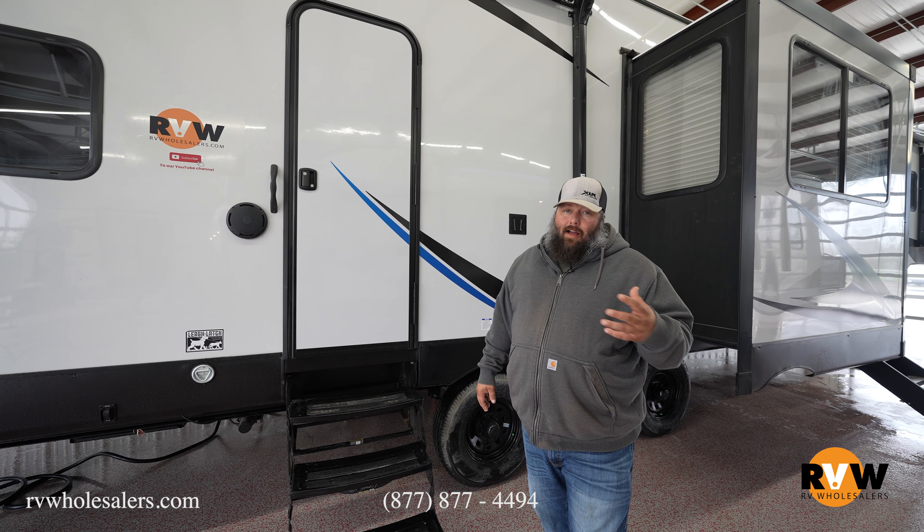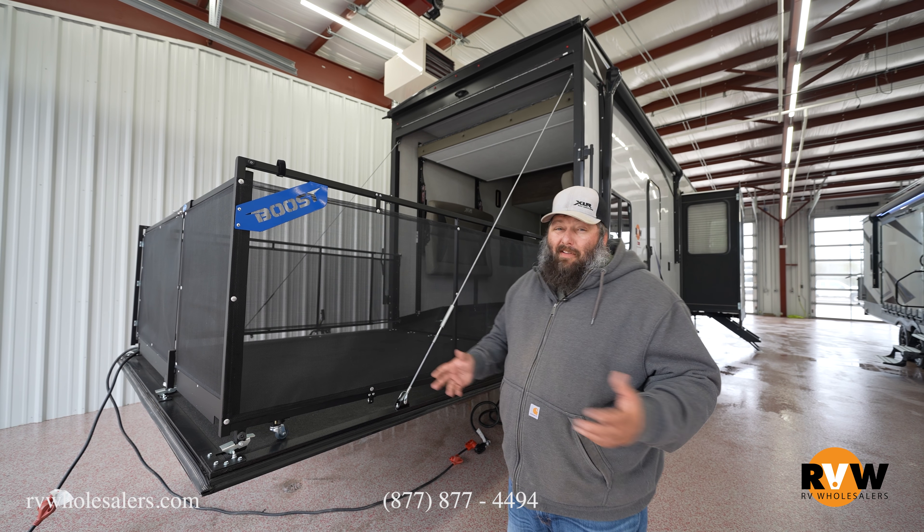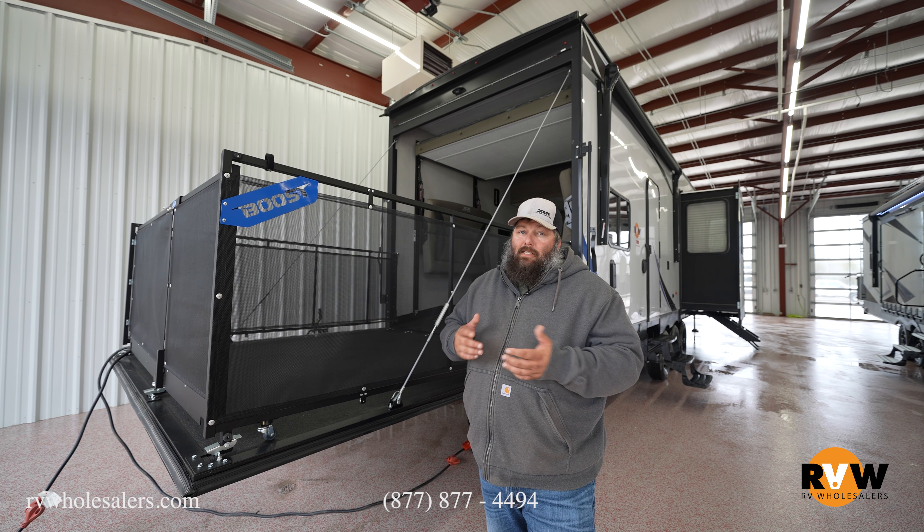Back here on the Boost, the first thing you're going to see is this really nice high-gloss fiberglass exterior finish. You can get these one of two ways: the standard option has aluminum siding — kind of a corrugated metal look — and this is the optional high-gloss fiberglass exterior. These trailers have a lot of options you can choose, so make sure when you call in and talk to your salesperson you go through all the options to get it built out the way you want.